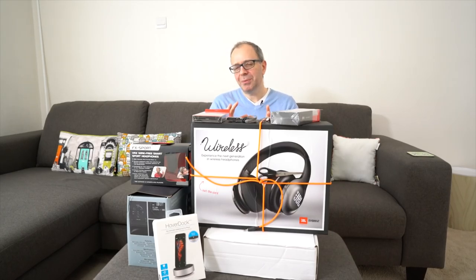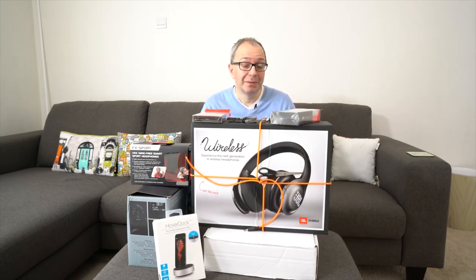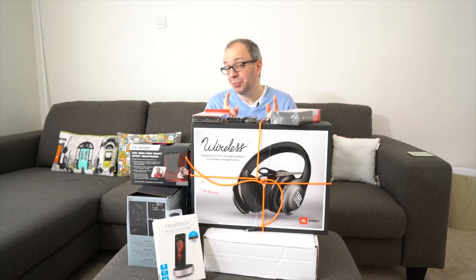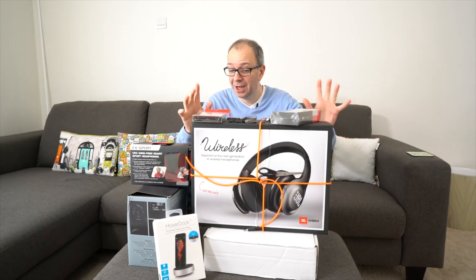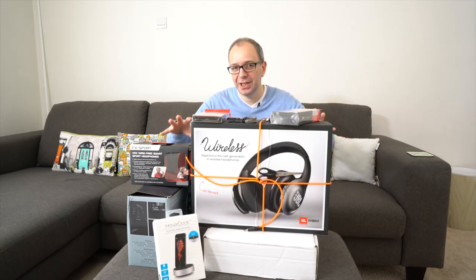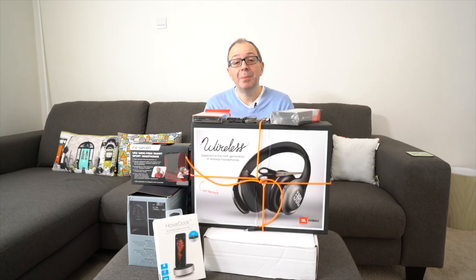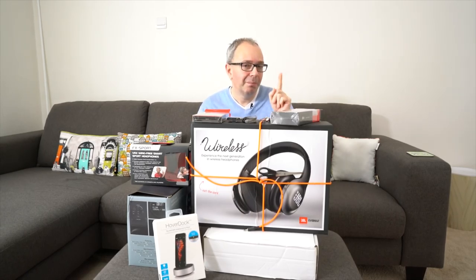I was going to make you wait until the end of the video to tell you about a giveaway, but I'm going to switch things around and tell you about it first — as long as you promise to watch all the way to the end. It's really appropriate given all the gadgets here: Gadget Show Live is coming up, held at the NEC in Birmingham, 31st of March to the 3rd of April.